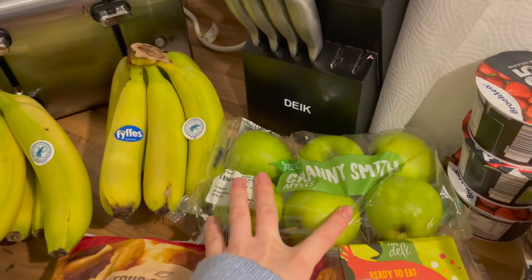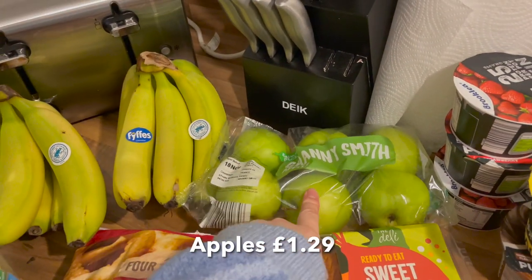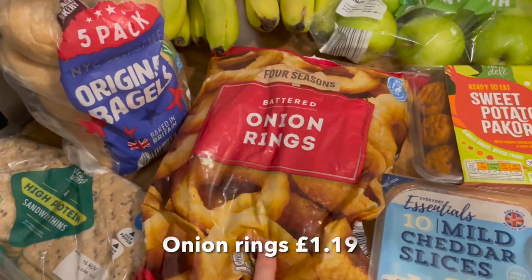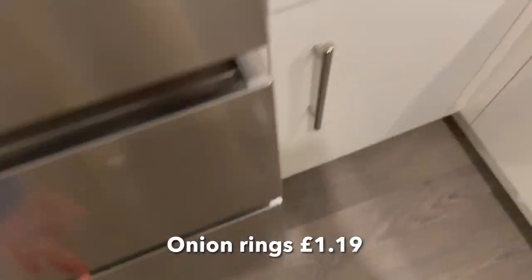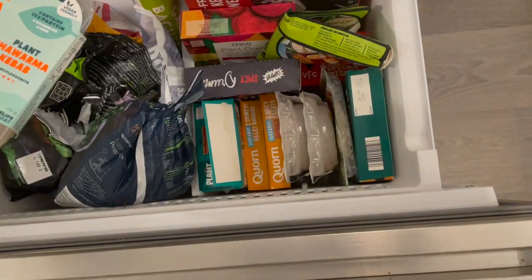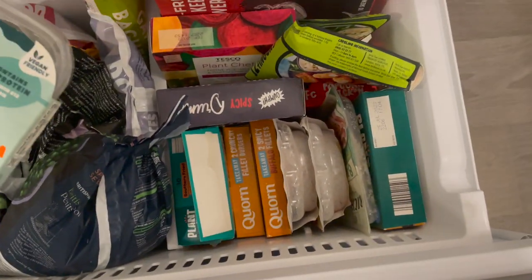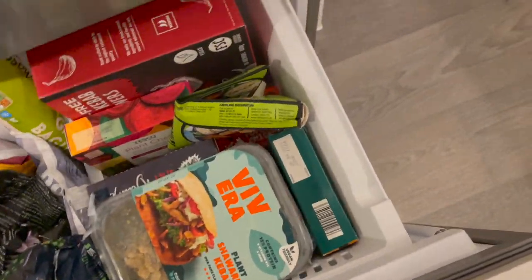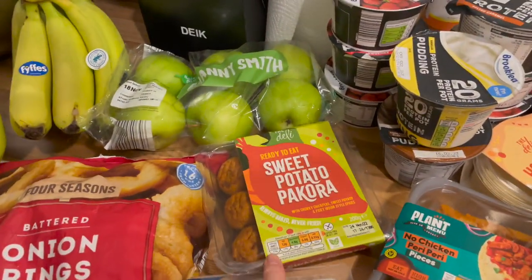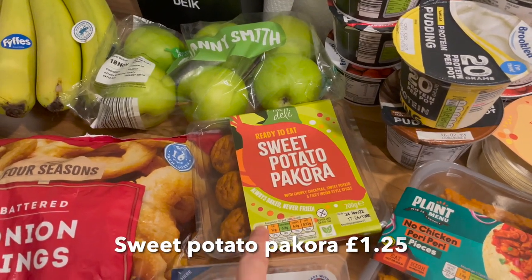We got some Granny Smith apples — so happy with those, they're so nice. Then we've got some battered onion rings; I haven't had these in a while. I have a lot of things in the freezer to go with chips and bits — lots of vegan items, fake-away bits, corn fillets and things like that. I know this isn't a Tesco haul, it's an Aldi haul, but I just wanted to show you the freezer! Then I picked up some sweet potato pakora — I haven't had this in ages, it's absolutely banging.